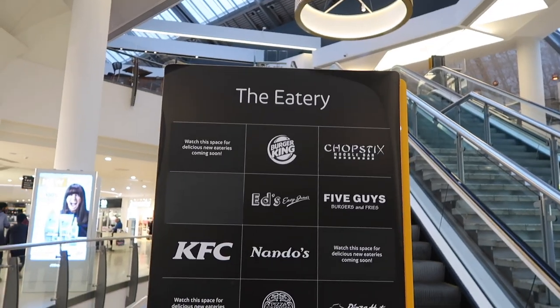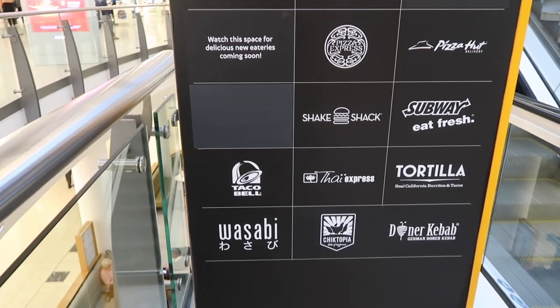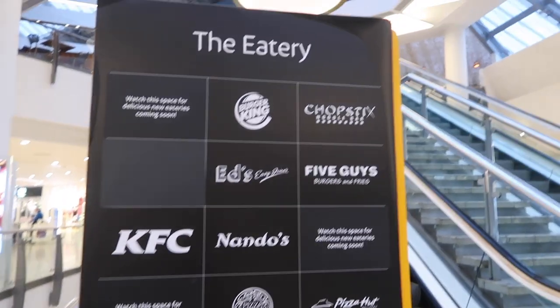It's open till nine. Can you imagine having to work till nine? So yeah, let's go. Oh my gosh, look at the eatery — they have a Taco Bell! I haven't had Taco Bell since I was in America. And they've got Shake Shack as well. All the food I'm going to eat in here. So that's upstairs.